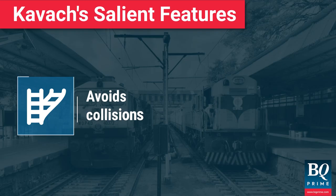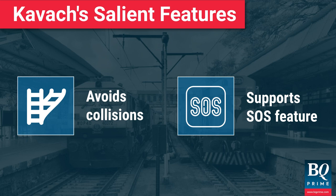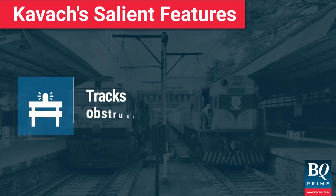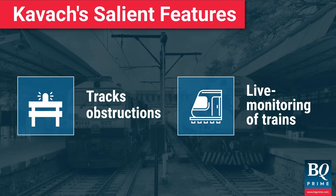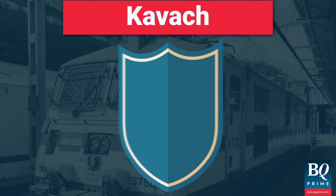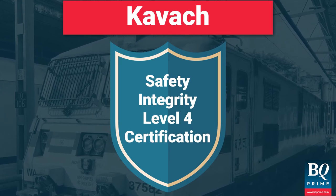Obstructions on the tracks can also be monitored by Kavach, but only if the track has not been damaged. The system constantly updates the train's movement and can alert the level crossing gates appropriately. Kavach has received Safety Integrity Level 4 certification, with the probability of one error in 10,000 years.